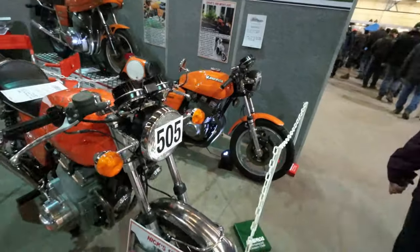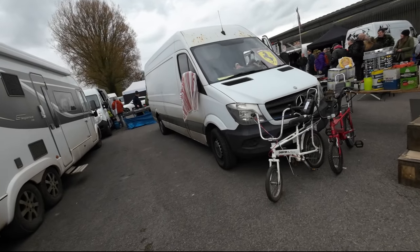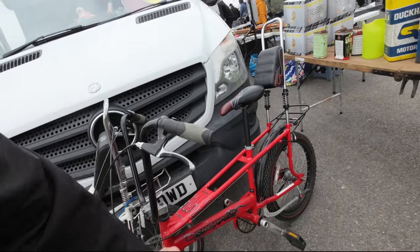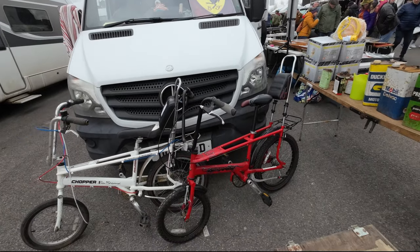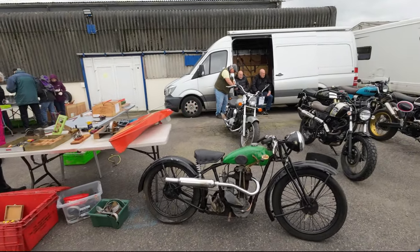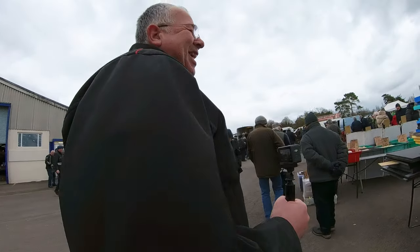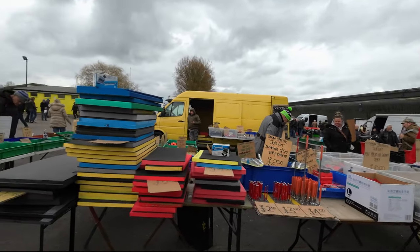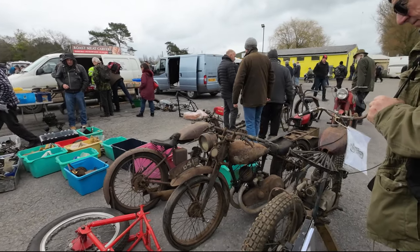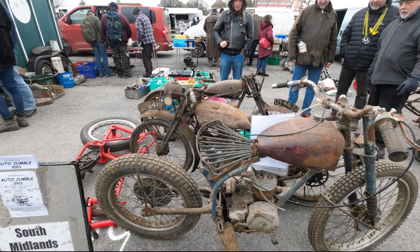Beautiful bike isn't it - 500 twin. Choppers - rally choppers, who'd have thought they'd be collectors items. The ones with the stick shifter, the long seat. They're more modern so they don't look quite right to me. It's absolutely bitter out here today - that guy's in a t-shirt. Examination gloves. That just needs a little bit of fettling - might need a bit more than a little bit of fettling. I think they've been in a fire.